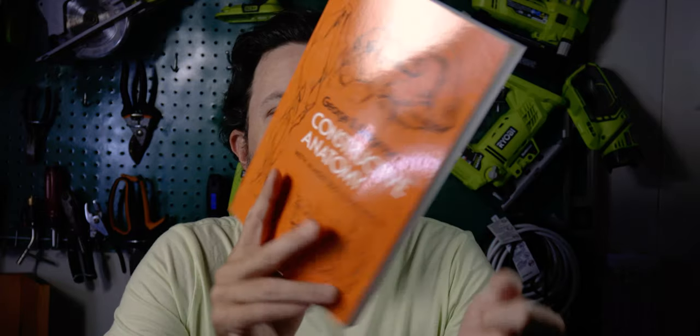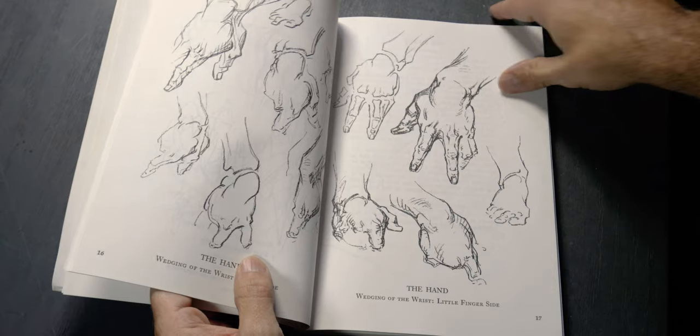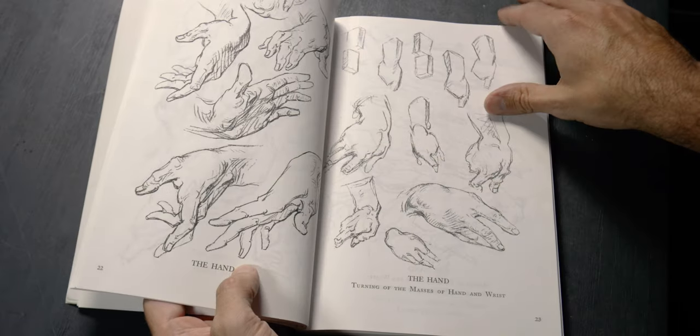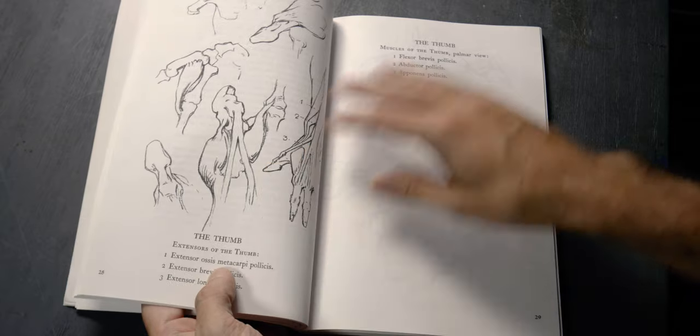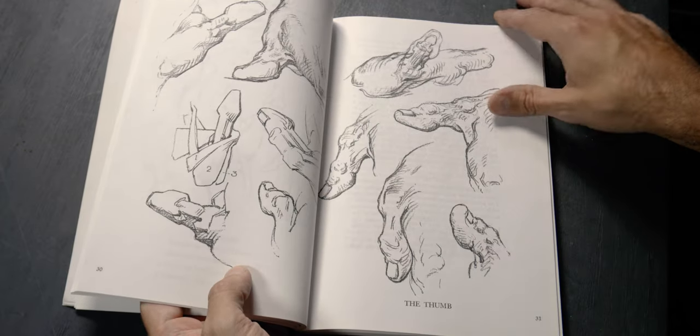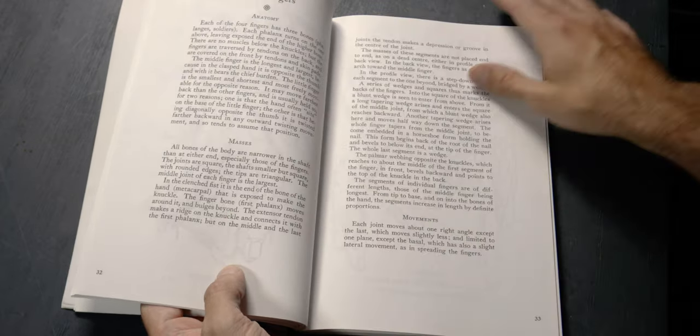Another really great anatomy book is Constructive Anatomy by George B. Bridgman. If Human Anatomy Made Amazingly Easy is anatomy 101, this is anatomy 102. It goes into quite a bit more detail, with a lot more references and drawings, and a lot more explanation on the form and how things are broken down.